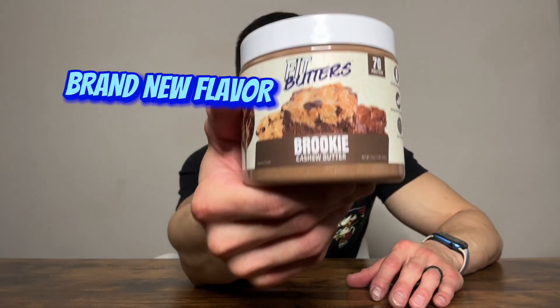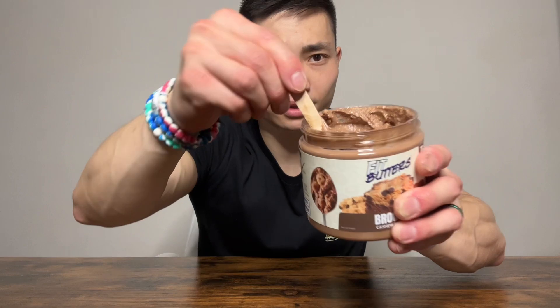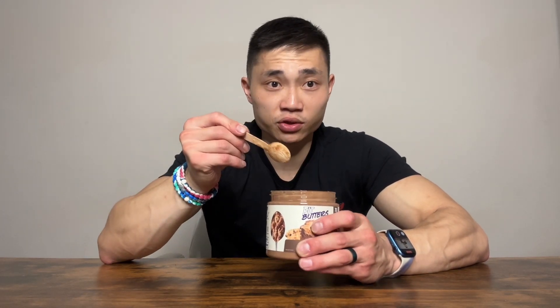Next, we have the Brookie Cashew Butter. This one is made with dry roasted cashews with fudge brownie whey protein isolate and real cookie dough bites. I just want you guys to look at how good this looks. This one is like a fudge brownie batter. The chocolate flavor is really strong on this one, which I absolutely love because I'm a sweet tooth, but somehow there's only 3 grams of sugar.